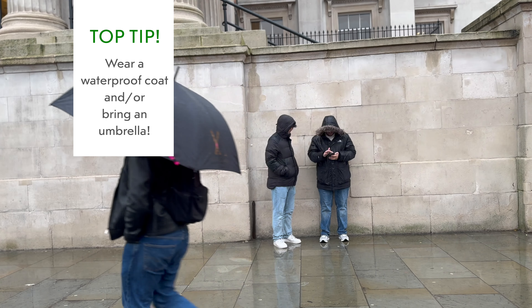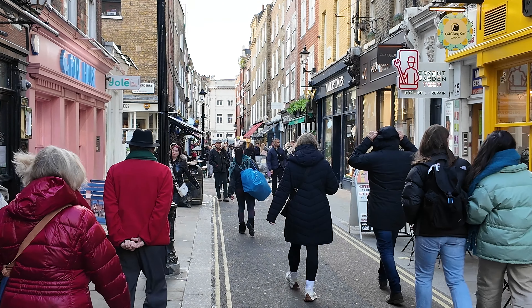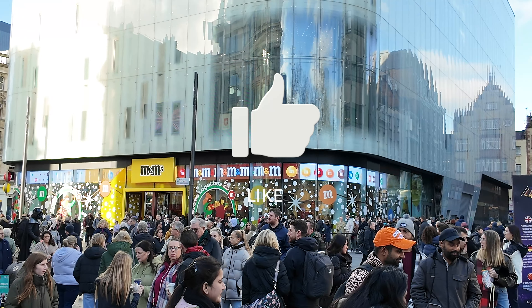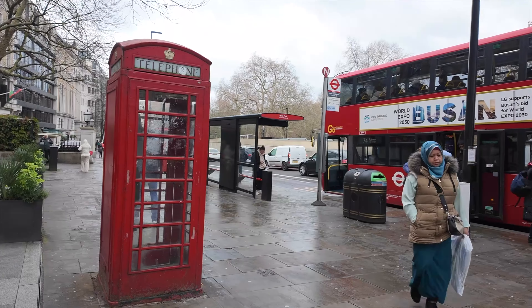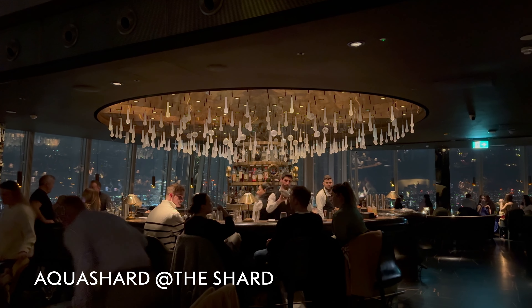Christmas is a chilly time of the year in London, and it's always good to have a warm jacket, gloves, and hat with you, especially if you plan to spend most of your time outdoors. One thing to point out is that English weather is very unpredictable — I highly recommend wearing a waterproof coat or carrying a small umbrella with you just in case it rains.